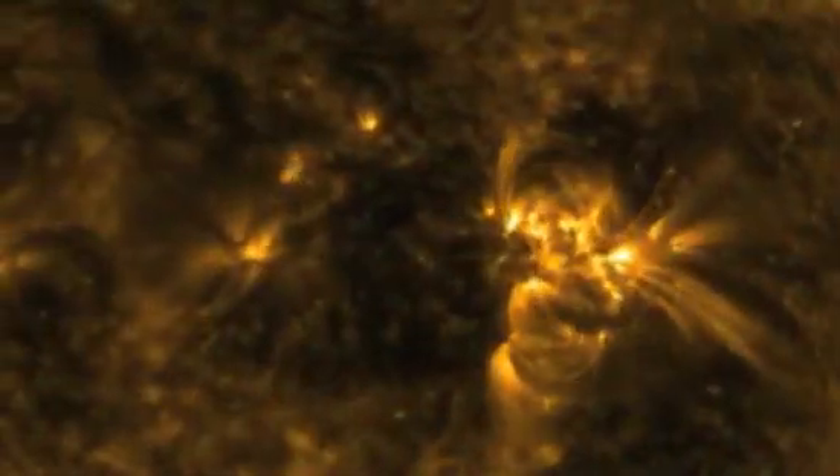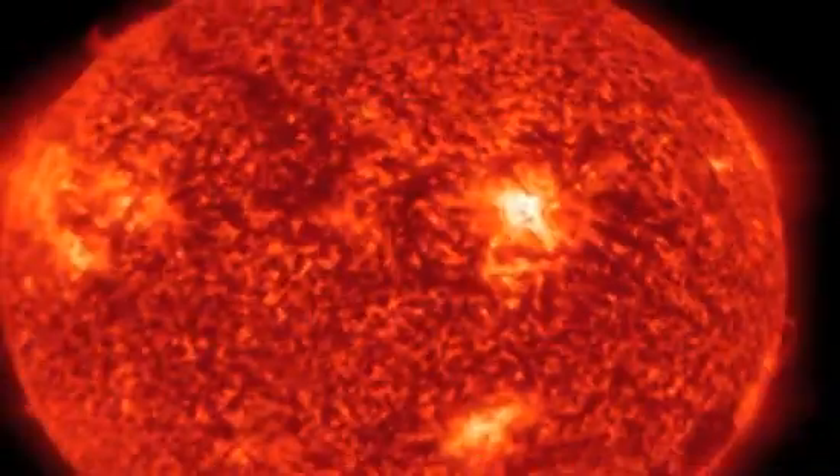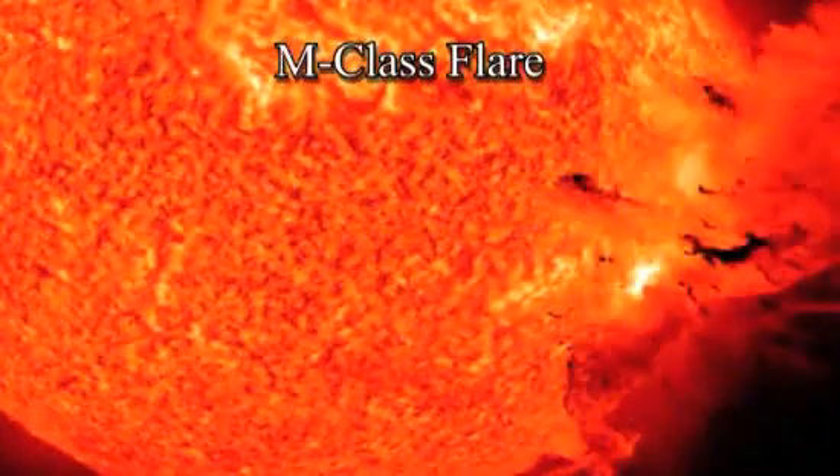These images, from NASA's Solar Dynamics Observatory, reveal what's going on beneath the surface. This slowly twisting solar tornado has wound the Sun's local magnetic field around into what solar scientists call a beta-gamma pattern. Tight packing of crossed-up magnetic field lines like this sets the stage for medium-energy M-class solar flares.